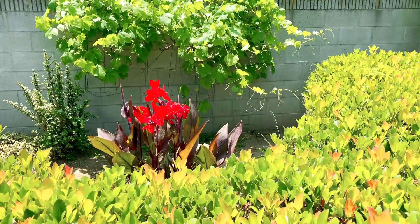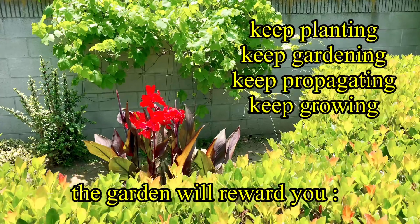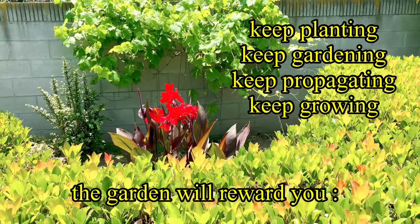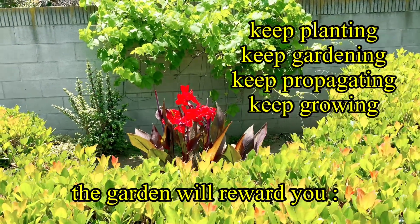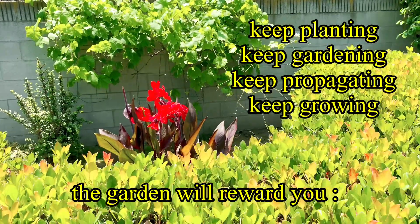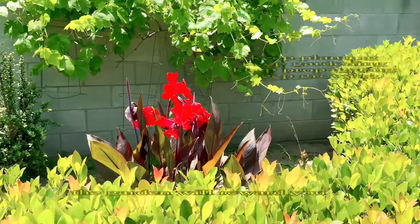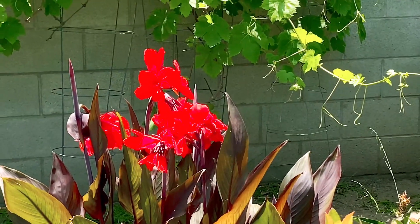Always, always plant something - you will see, it will bloom one day. Keep growing, keep gardening, keep propagating, and keep sharing your passion in gardening.